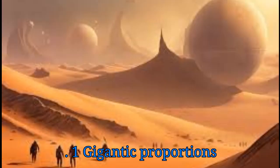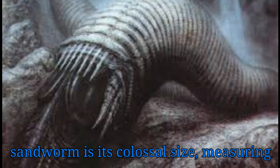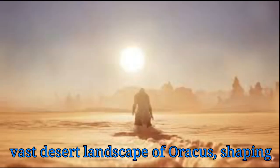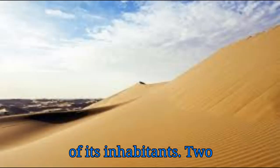Gigantic Proportions. The most striking feature of the Dune Sandworm is its colossal size, measuring hundreds of meters in length. This immense scale allows it to dominate the vast desert landscape of Arrakis, shaping the ecosystem and influencing the lives of its inhabitants.